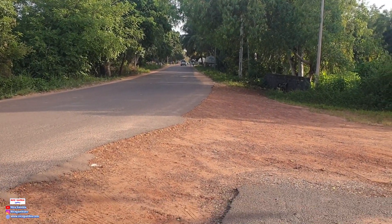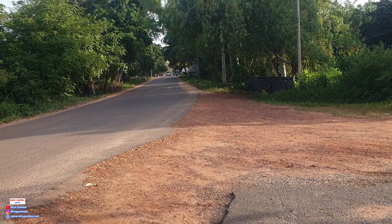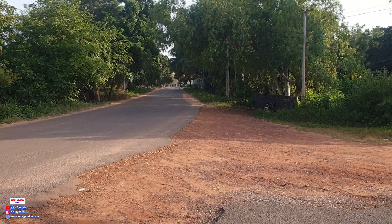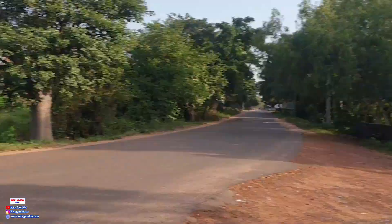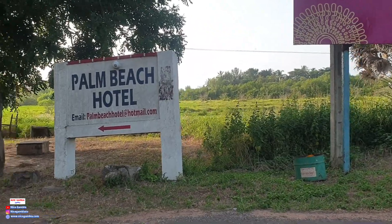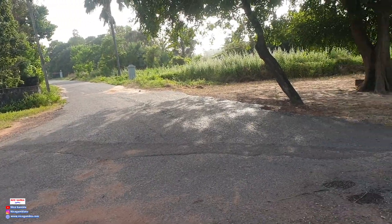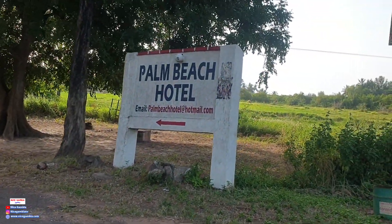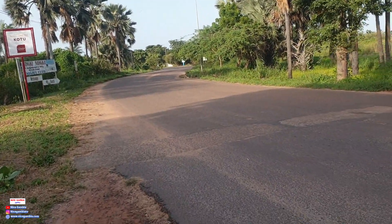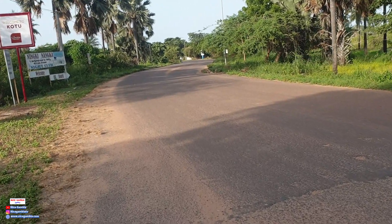Assalamualaikum, good afternoon, good morning, good evening, good night. Welcome back to another video. This is Gambia, you're working with us today. This road will lead you to Tamala Beach Hotel. If you are new to the platform, there are signboards, so we use this way. Let's go inside and see — I don't know the area but I want you guys to walk along with me.